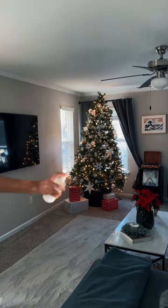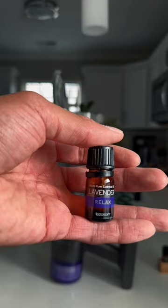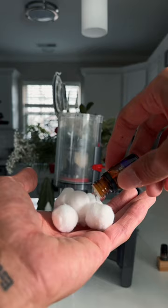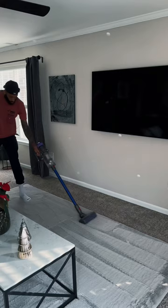Freshen up your home with these four hacks using 100% pure essential oil from SpaRoom. Tip 1, the vacuum cleaner hack. Place cotton balls infused with a few drops of essential oil into the vacuum canister. As you vacuum, the scent of the essential oil will be released.